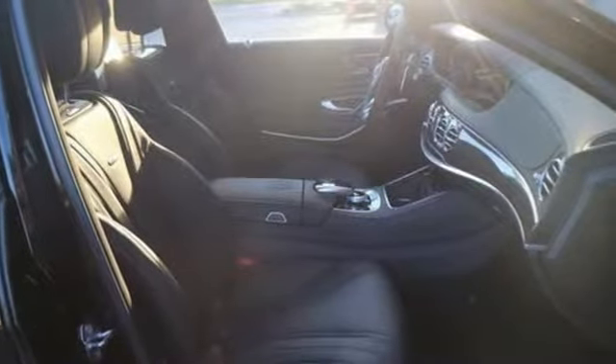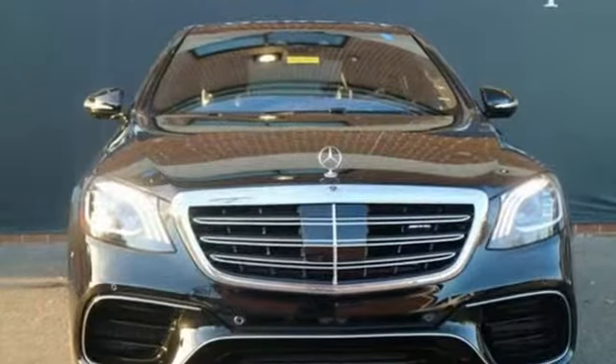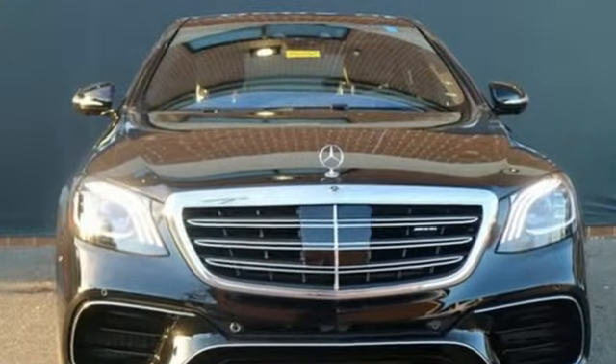Mercedes-Benz keeps setting the standard and driving forward. The time is now — see it for yourself today.